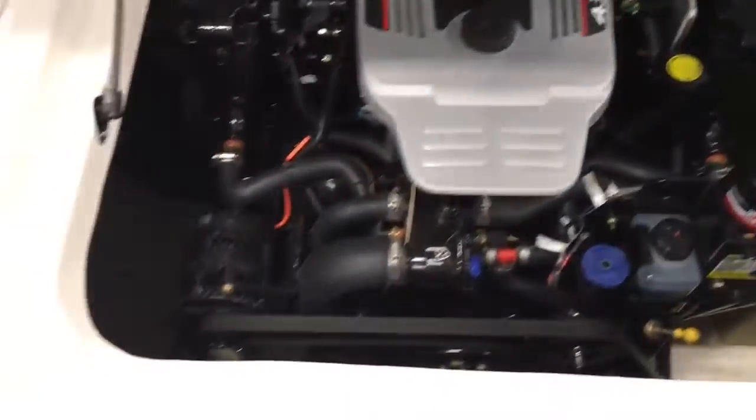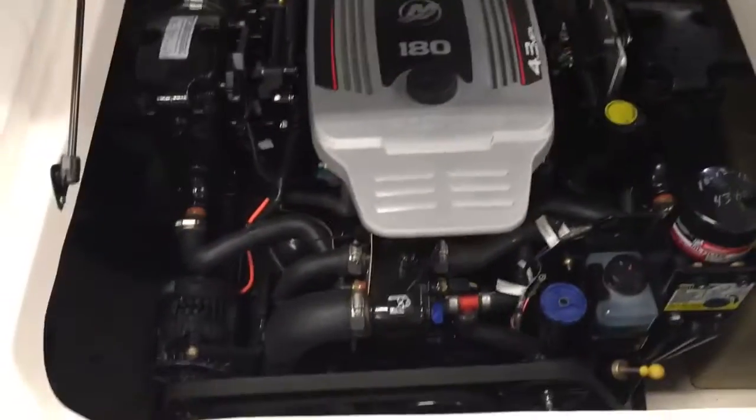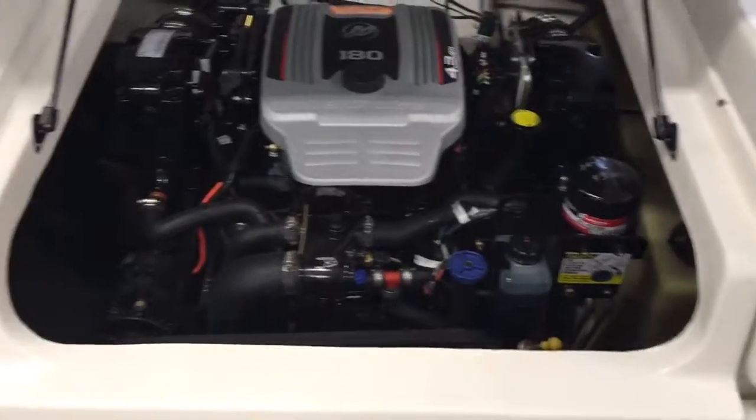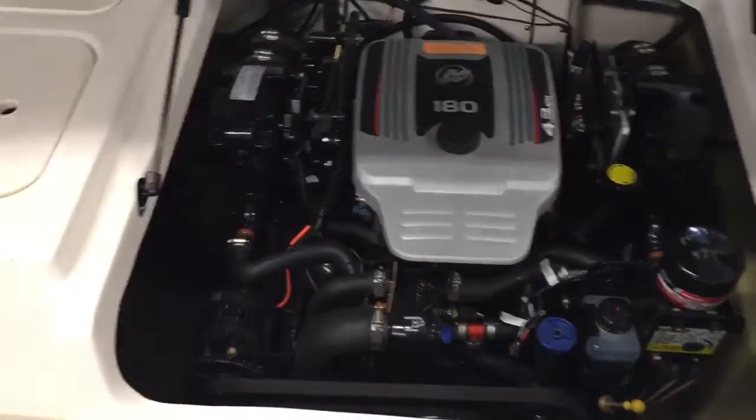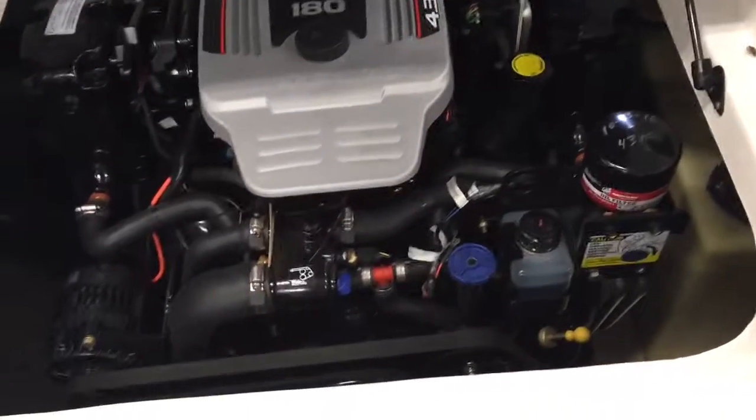There's an insulated cooler right here. If we lift up the engine hatch — check this out — that is the multi-port fuel-injected engine. It just had an oil change and gear oil change, with only 43 hours on it.